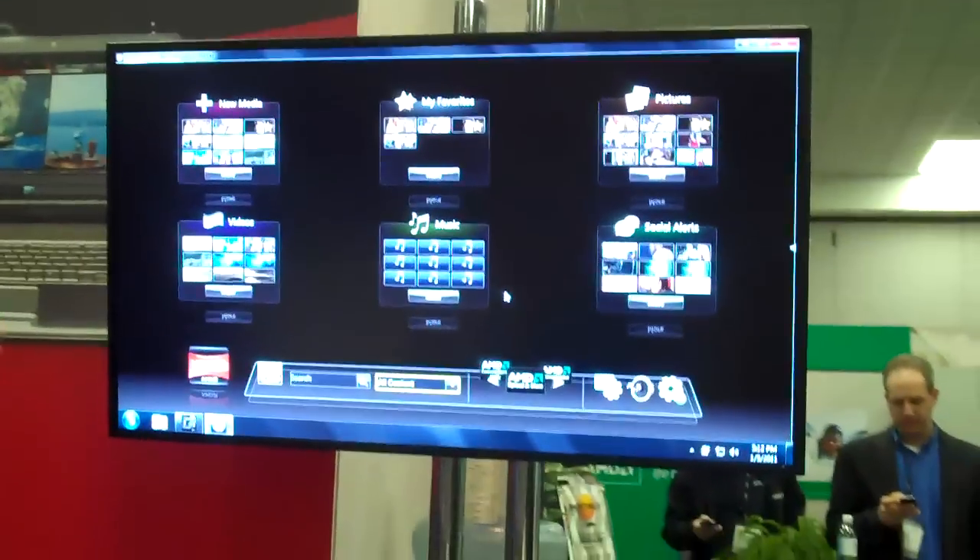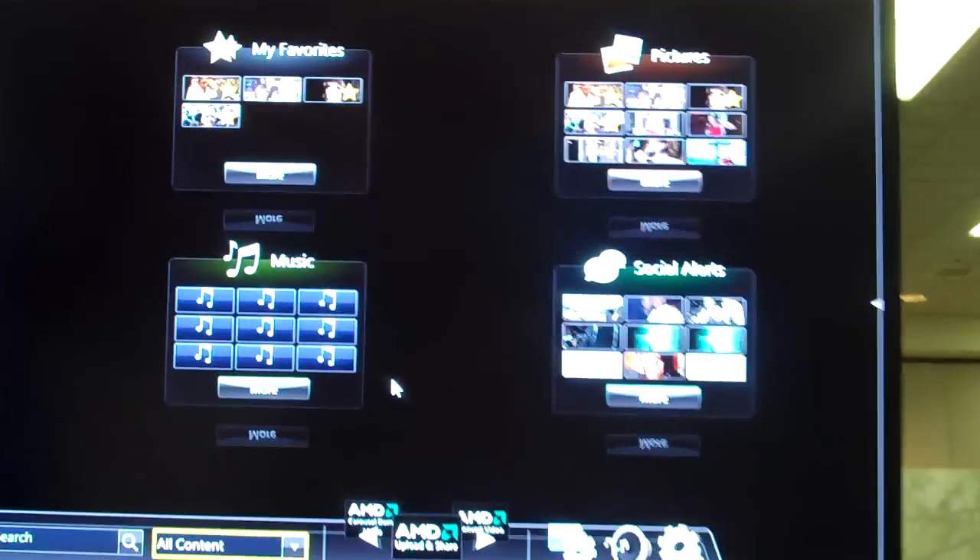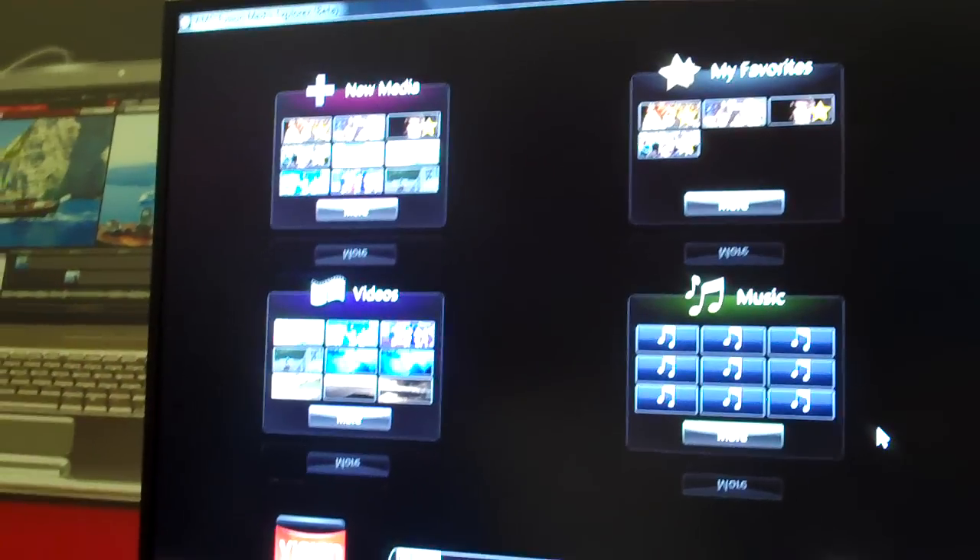We're also showcasing Fusion Media Explorer here. This is our AMD Fusion Media Explorer beta, which allows you to do things such as view your pictures, photos, videos, and so forth.